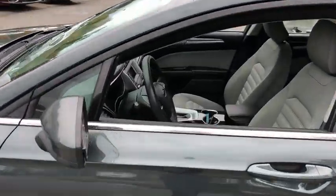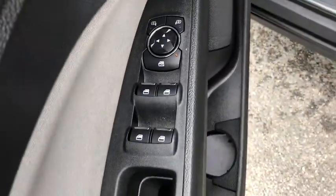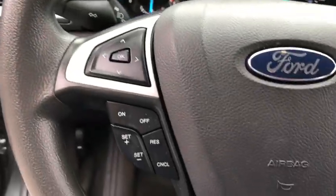Here are some of this vehicle's great options: traction control, stability control, Bluetooth, automatic transmission, front-wheel drive, cruise control, trip computer.